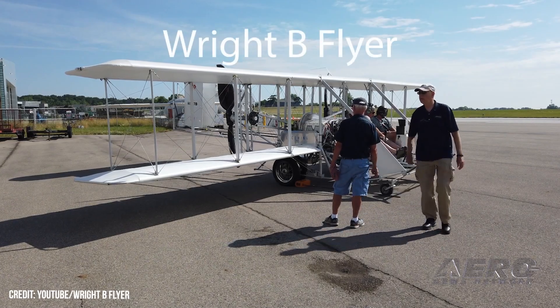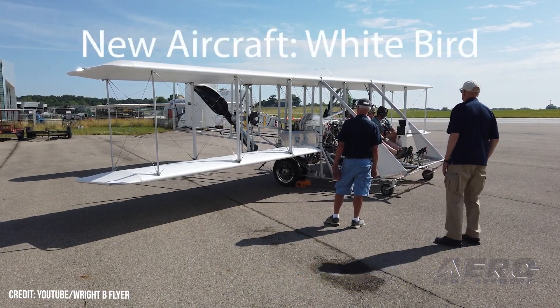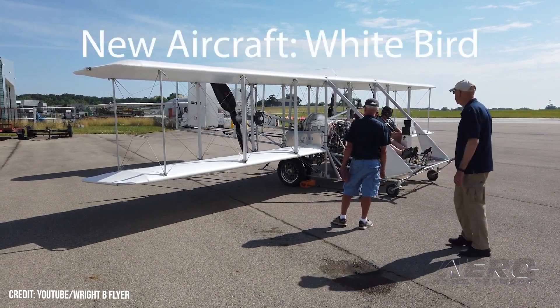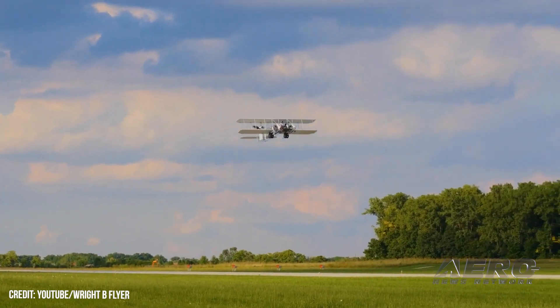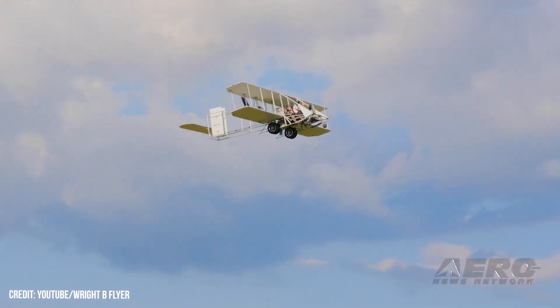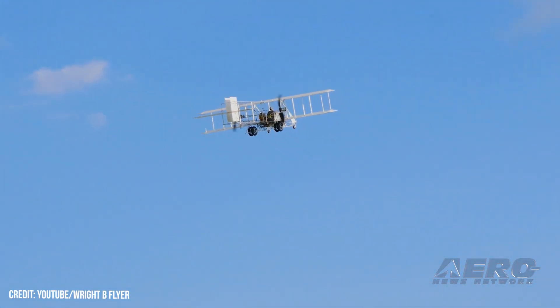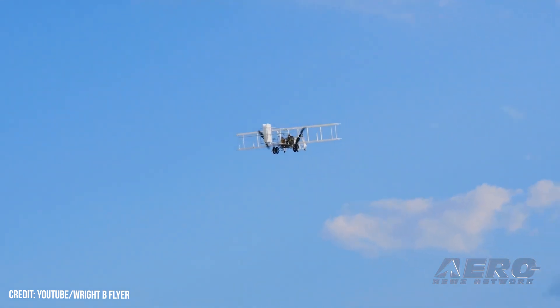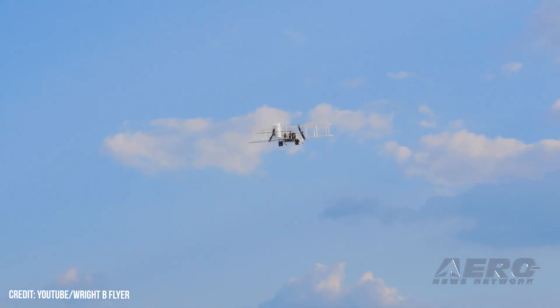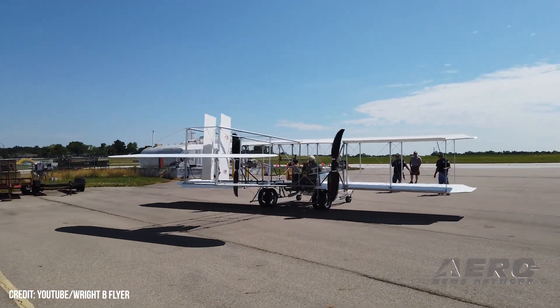A Wright B Flyer replica was forced to execute an emergency landing after experiencing an engine fire in flight. The pilots fortunately were able to walk away unharmed. The aircraft took off from Wright-Patterson AFB at around 4:47 p.m., performing an aerial flyover as part of Wright Field's 97th anniversary celebration. At approximately 5:07 p.m., it experienced a malfunction that led to the engine catching fire. The Wright B Flyer Museum in Dayton is investigating the forced emergency landing.